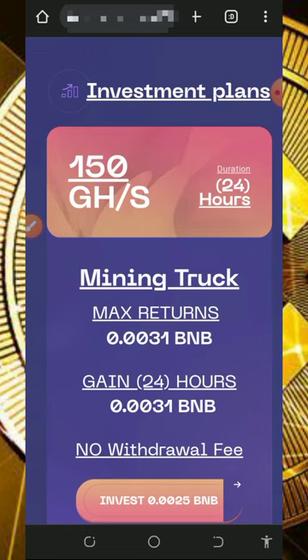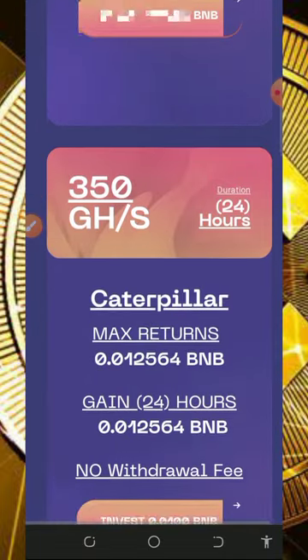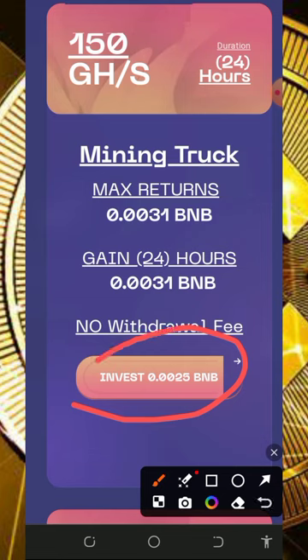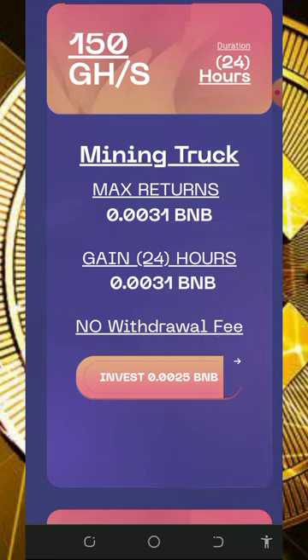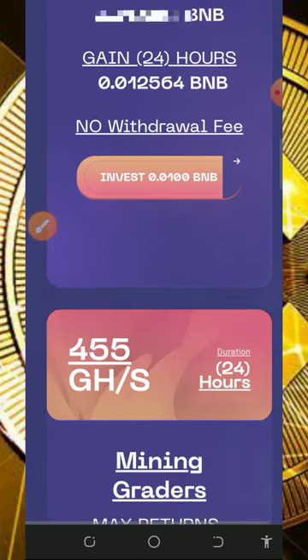If you want to join their plans, just scroll down and you're going to see their plans on the screen. The minimum plan is 0.0025 BNB and after 24 hours you are going to receive 0.0031 BNB. You are also going to earn up to 150 extra mining hash power added to your account. Scroll down to see more of the plans and choose any of your choice.